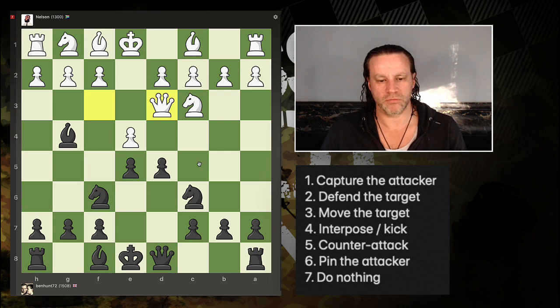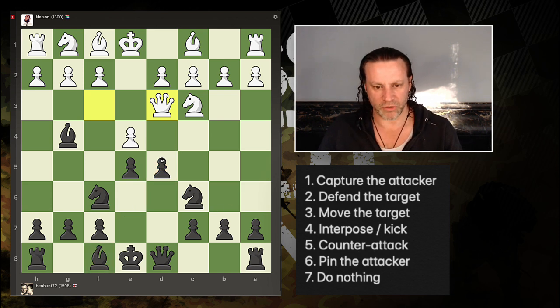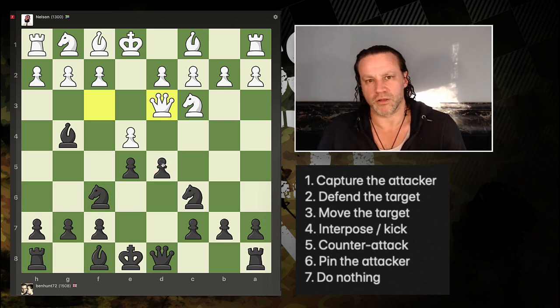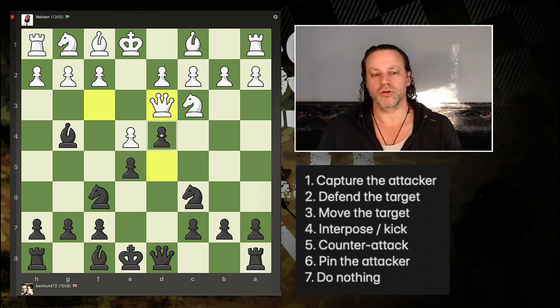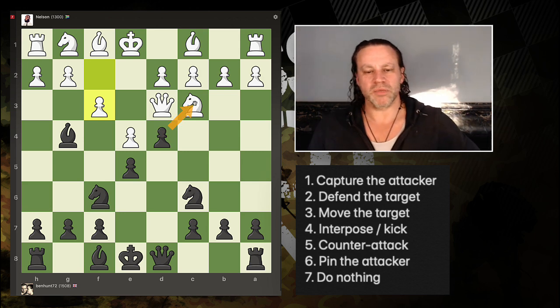I could move my knight back but that would block off my bishop. I could leave the pawn alone but then I'll lose material. So I think pushing d4 makes sense — it's a counter-attack. The knight has to move.